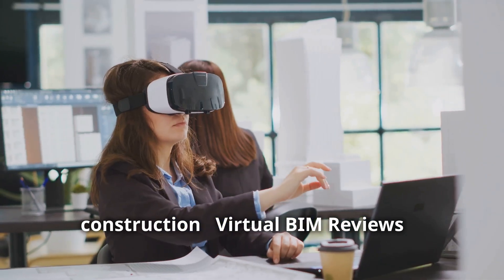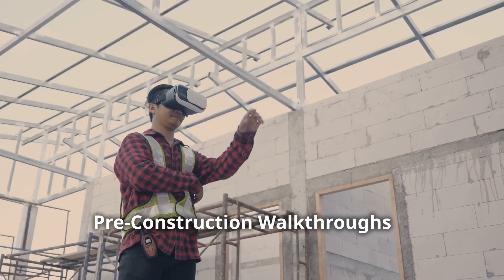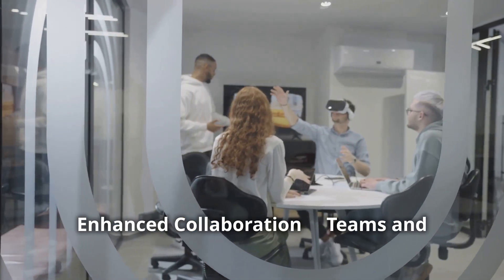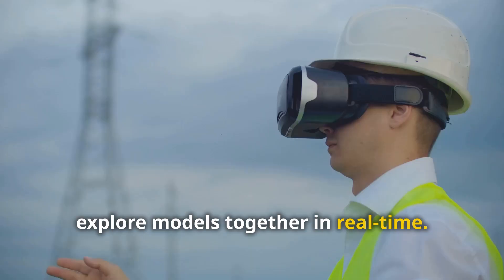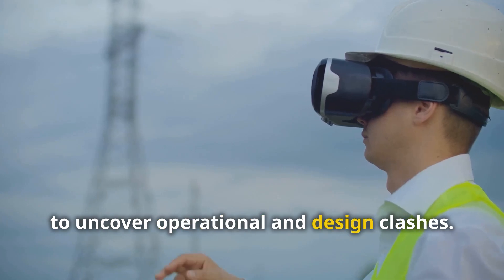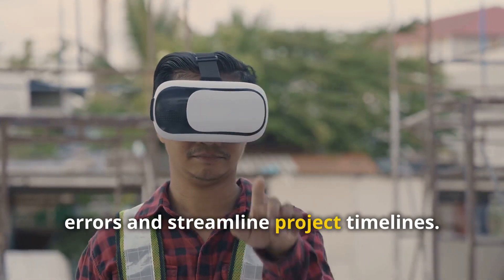Virtual BIM reviews enable identifying design flaws early. Pre-construction walkthroughs allow teams to create punch lists before building begins. Enhanced collaboration means teams and clients from anywhere in the world can explore models together in real time. Clash detection provides a more intuitive way to uncover operational and design clashes. These applications drastically reduce errors and streamline project timelines.